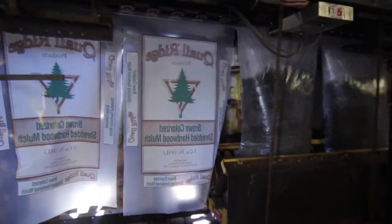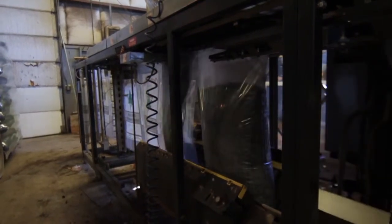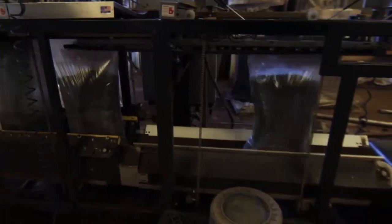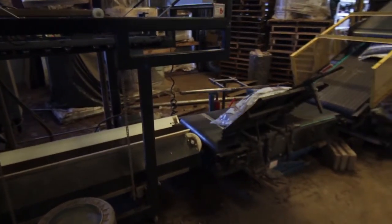The bagging machine measures the precise amount, whether it is one cubic foot, two, or three, and drops the material into the bag. The bags are then jostled around and brought up another conveyor belt so the material is evenly spread throughout.